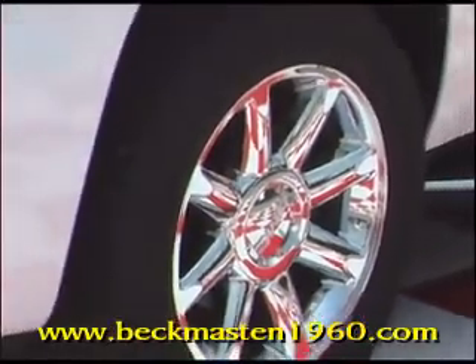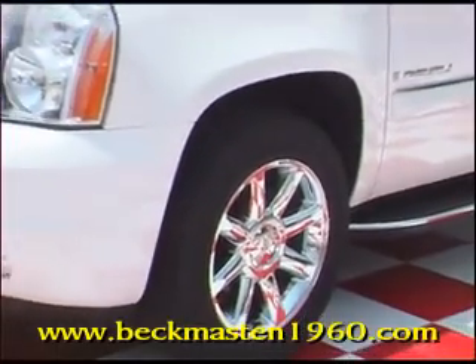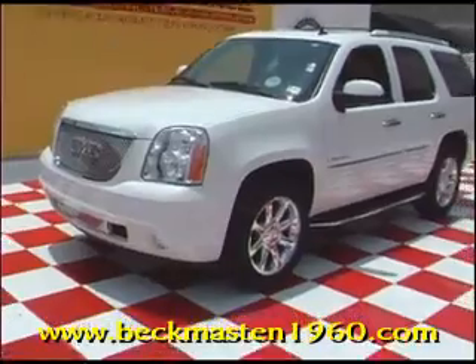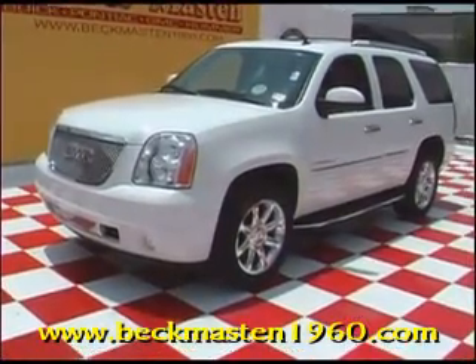Come take a look at it today and see our great selection of low mileage, extremely clean vehicles at Beckenmasten 1960. We are located on 1960 between 290 and Jones Road. Give us a call today!